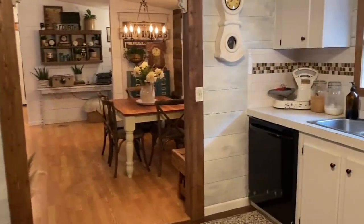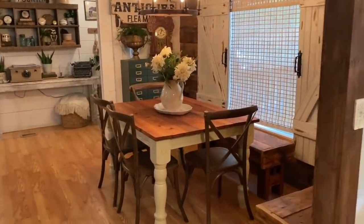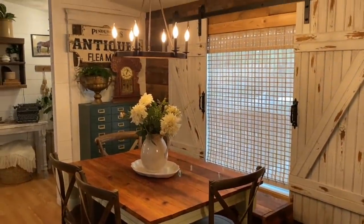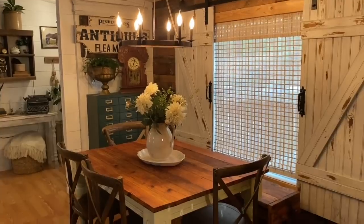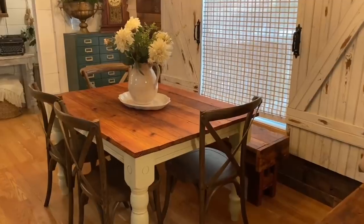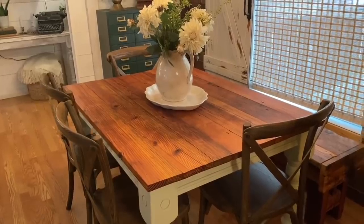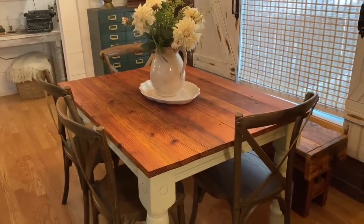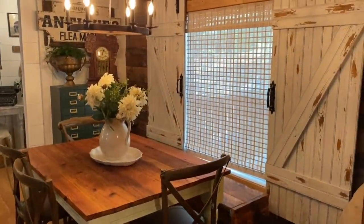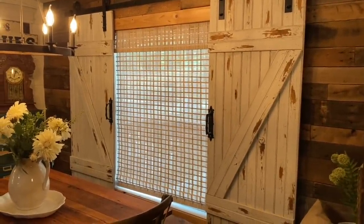Now we're going to head out of the kitchen and into my little dining nook. The dining room actually used to be in the kitchen and I decided to move it out here so we'd have more space in the kitchen — this works fine for us. This dining table is actually another project of mine; I built it from some old heart pine.